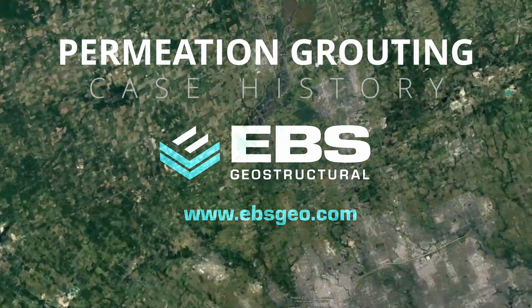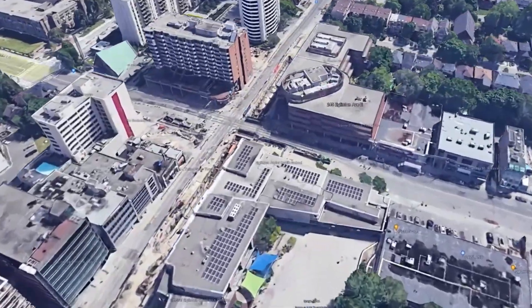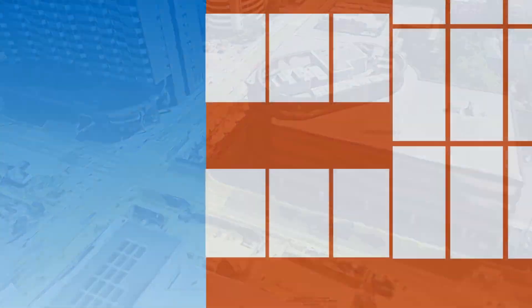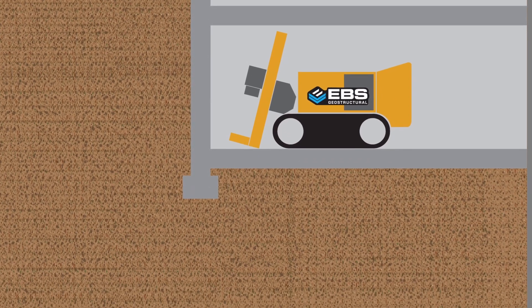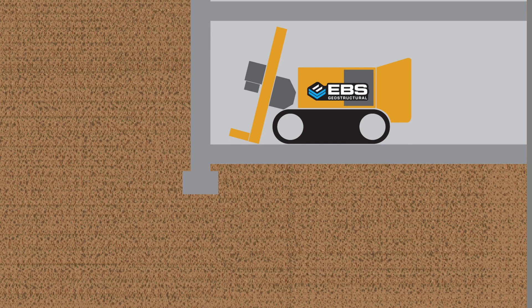Soil loss, as a result of nearby tieback installations, is believed to be the cause of a partially undermined foundation of a four-story commercial building in downtown Toronto. After evaluating several options, permeation grouting was going to be the least invasive option for the building owner and well-suited in the sandy soil beneath the footings.